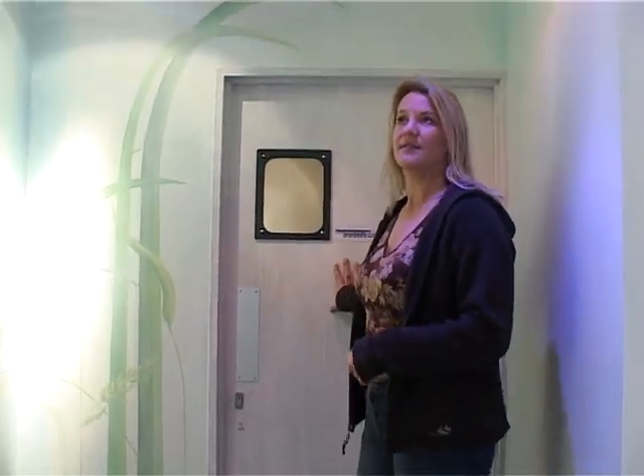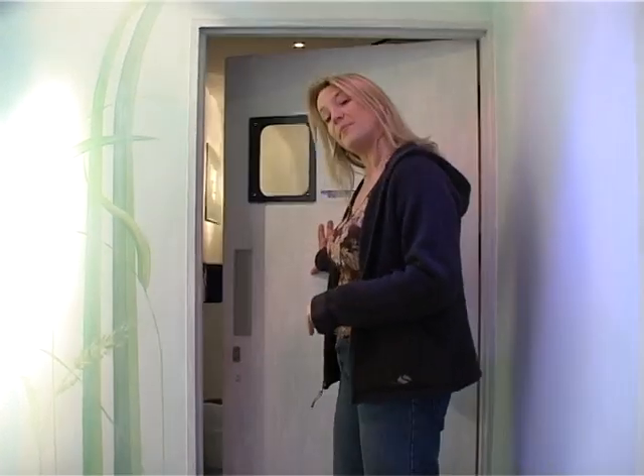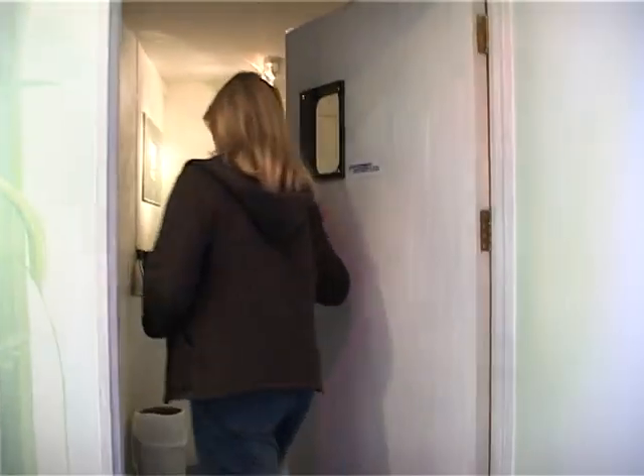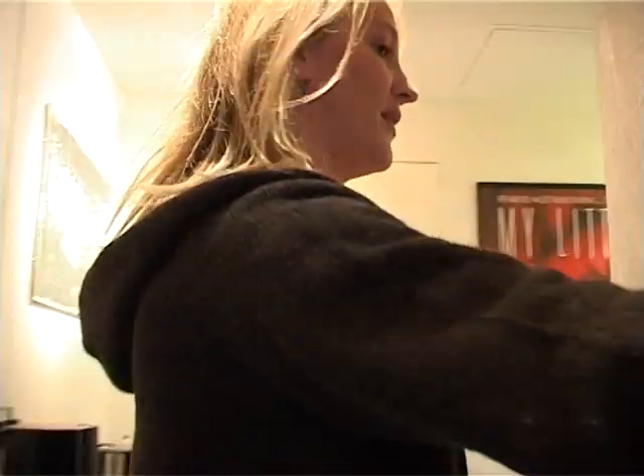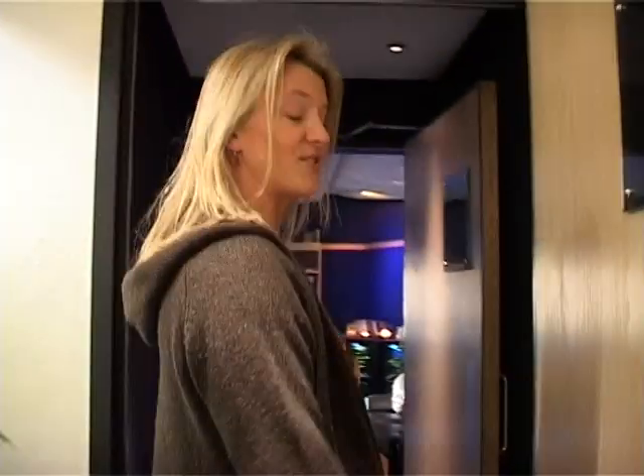This is Out of Eden. It's a sound and sound-to-picture room, 5.1 surround sound, run by Andy Richards. This is just the kitchenette area, and through here is Andy himself, and Andy will give you a little explanation of what goes on in here.